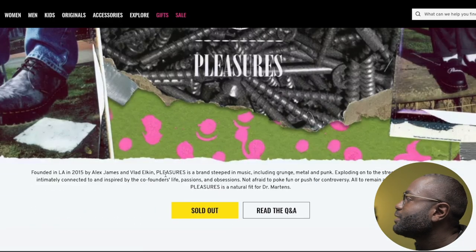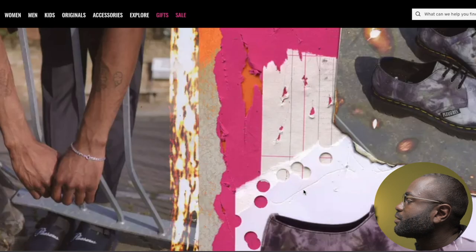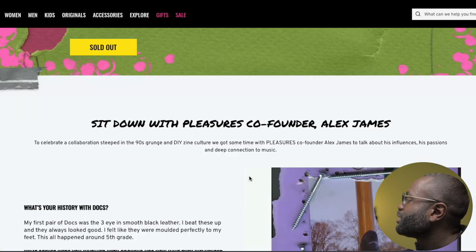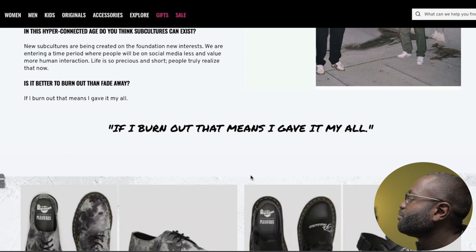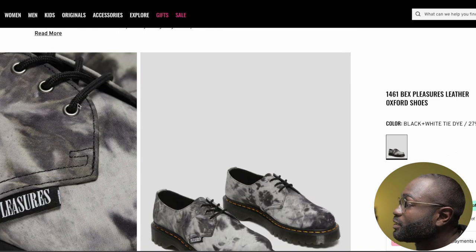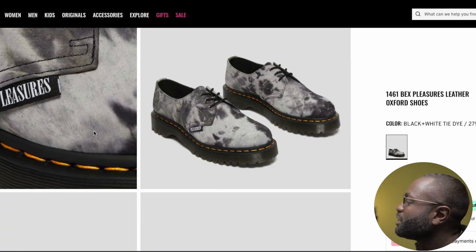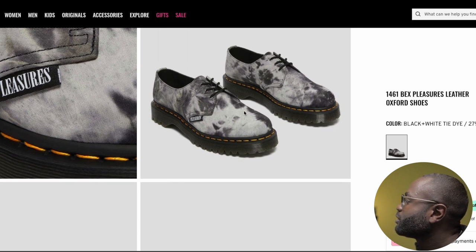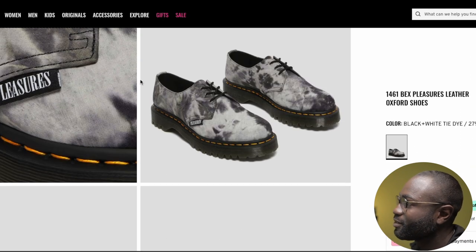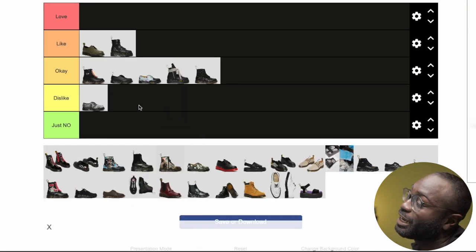The next collab is Pleasures. At first I was like, probably not my style — especially with the big lettering across it. I'm not a big fan of large lettering. But once I clicked on it and saw the close-up texture, I actually like the texture and everything. I just don't like the tie-dye going on too much. I dislike the color, but I like the texture and details. So it's okay — I won't say dislike.